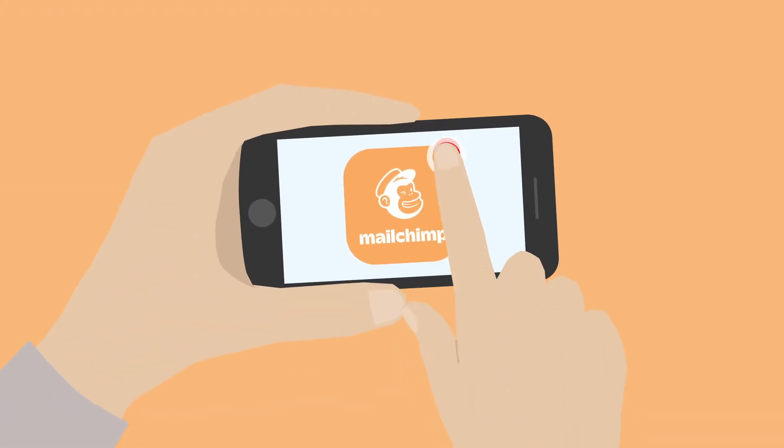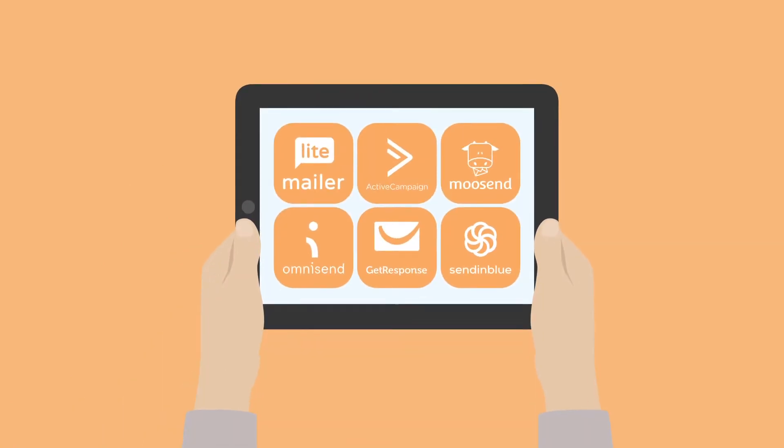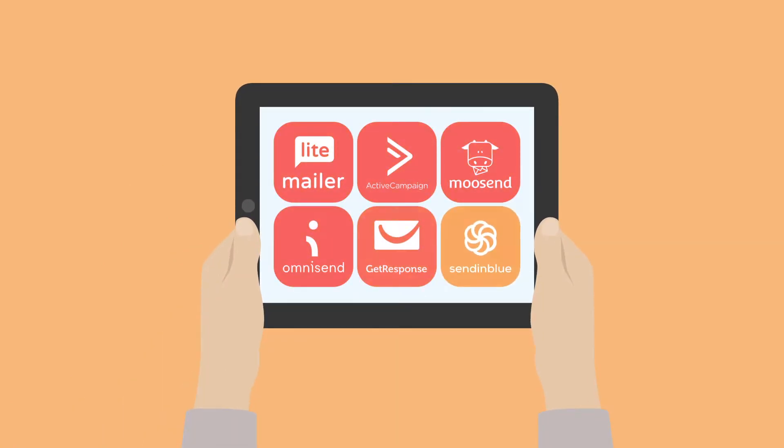So, you're looking for a MailChimp alternative? Well, lucky for you there are plenty of great options. Stick around to find out what they are and how they compare to the email marketing giant.